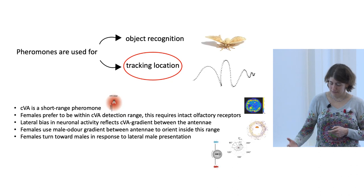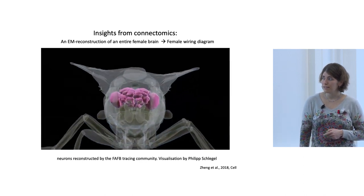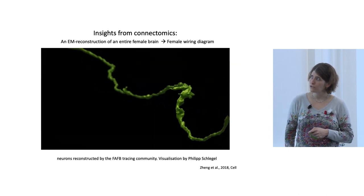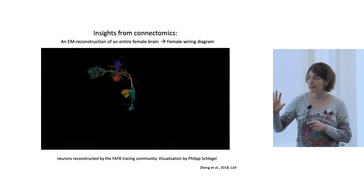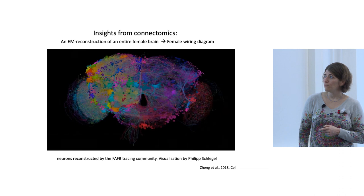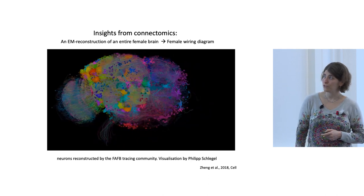To understand the neural mechanism, we looked into the circuit using the connectome — a very new resource. Here is a fly brain, and in the connectome it's an electron microscopy volume of images in which we can trace single neurons, reconstruct the entire neuron and all its synapses, and look upstream and downstream of each individual neuron to track the entire circuit. We now have a wiring diagram of a female brain, and all the information I will show comes from that female brain connectome.